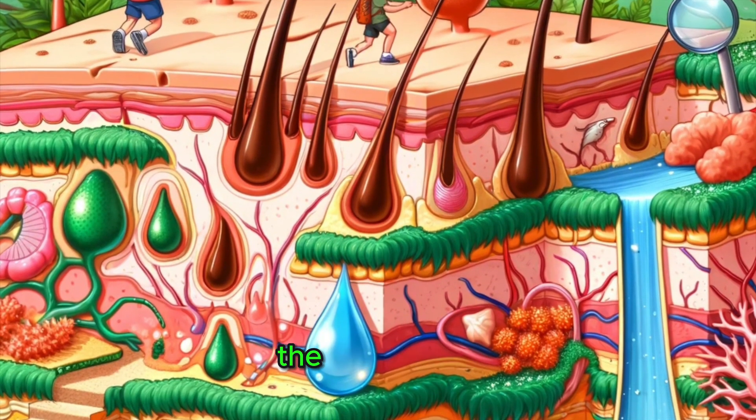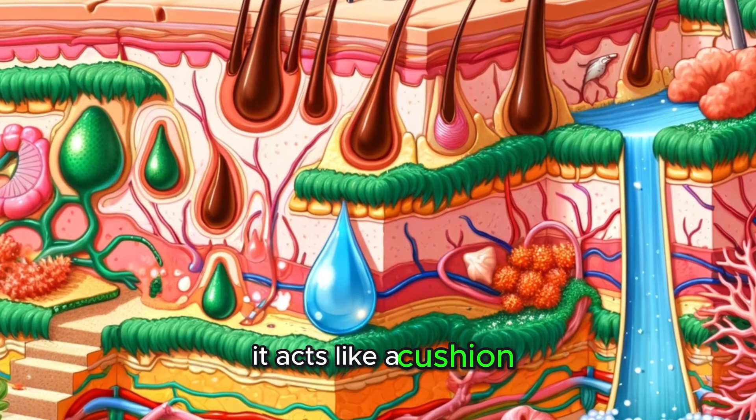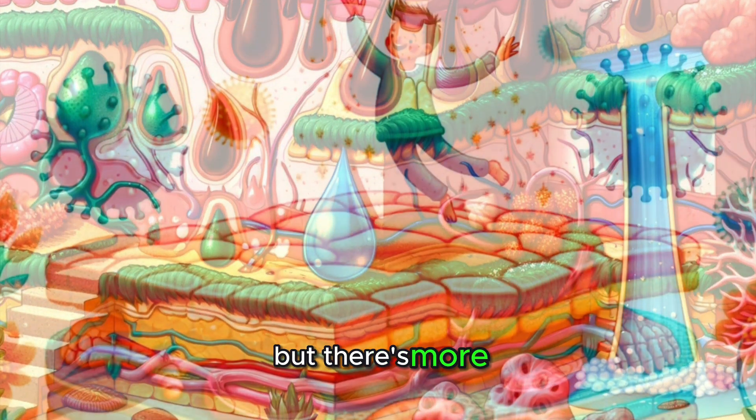The deepest layer, the hypodermis, is made of fat and connective tissue. It acts like a cushion, protecting our internal organs and keeping us warm by insulating our bodies.